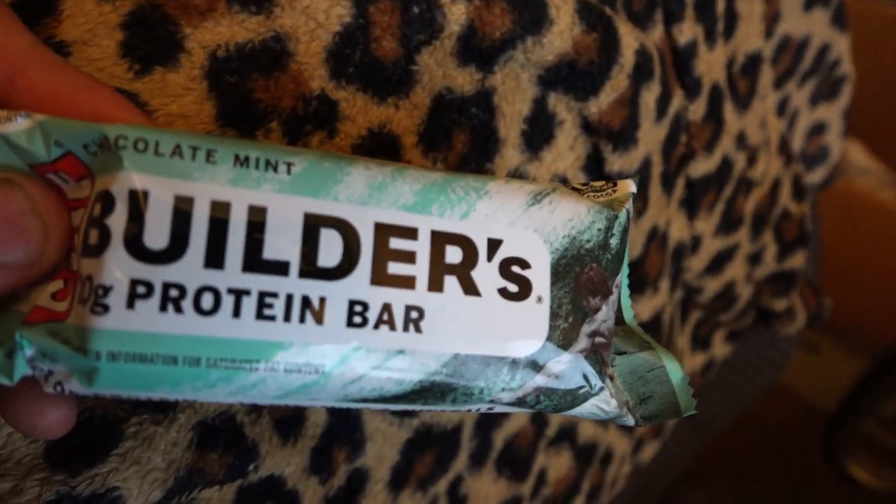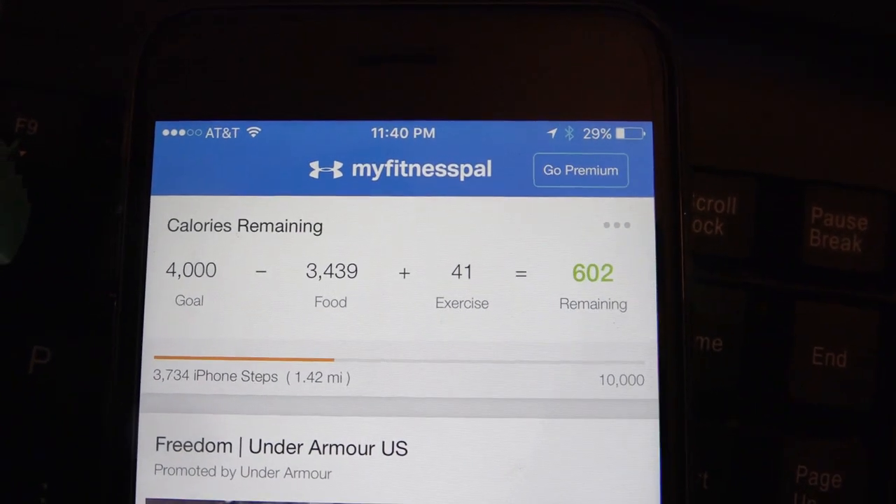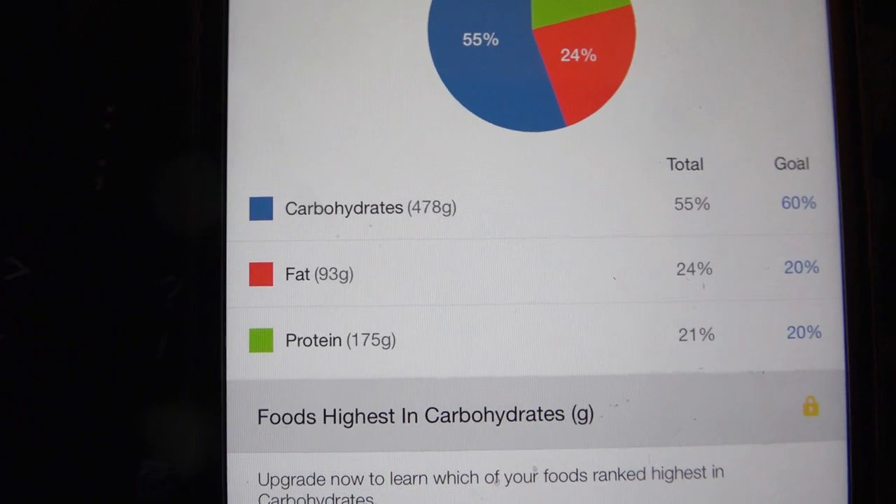The last thing before bed is, of course, a chocolate mint Clif bar on the classy leopard print blanket. That drives us to the end of today's eating: 3,440 calories total, 478 grams of carbs, 93 grams of fat, and 175 grams of protein — a little higher protein than I usually aim for, which is around 145 to 155 grams. But that kind of proves it's really not that hard to bulk on a vegan diet and get your protein. Check out all my apparel, gear, and online coaching at beyondtheweak.com — appreciate you guys watching. Like the video, comment below, and subscribe if you haven't already.